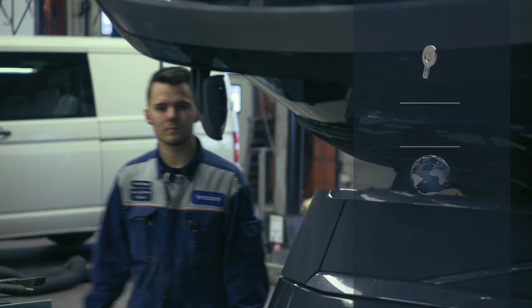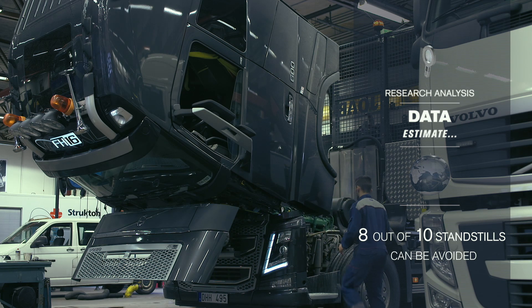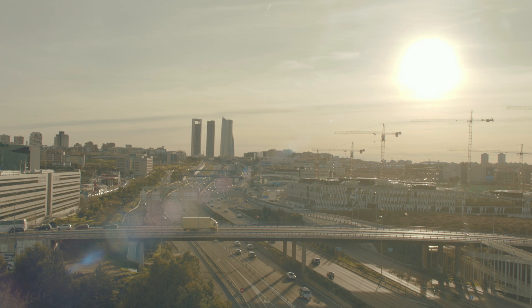A new study made by Volvo Trucks also shows that eight out of ten unplanned truck standstills can be avoided by working with preventive maintenance, so the potential with connected trucks is huge. We are just scratching the surface within the area of connected trucks and uptime, and through connectivity we are taking a major step toward reaching our vision of zero unplanned stops.